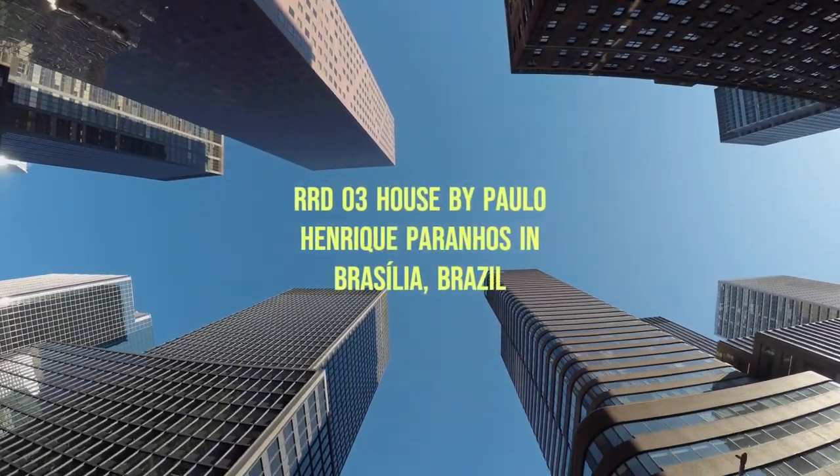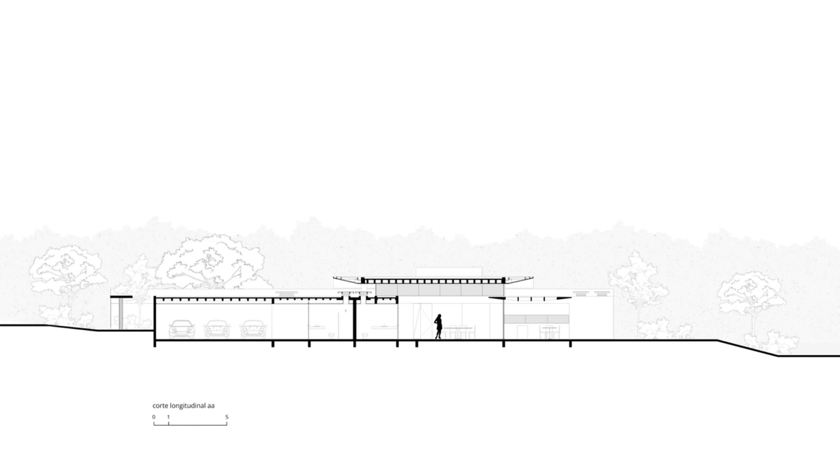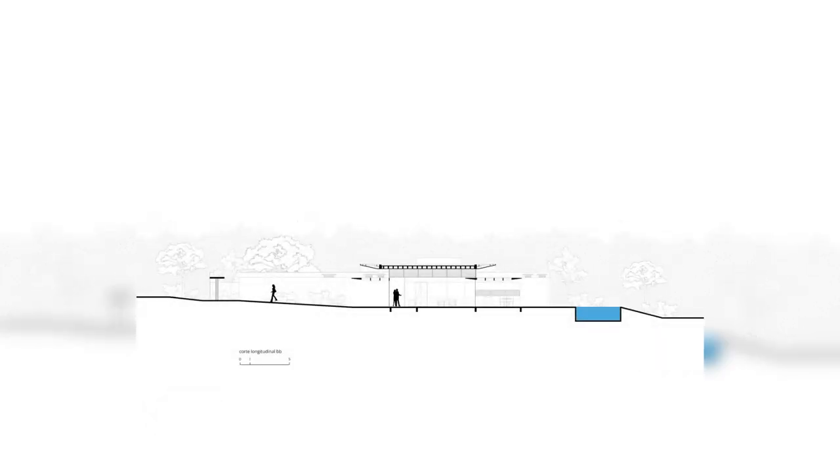RRD 03 House by Paulo Henrique Paranjos in Brasília, Brazil. In a noble residential sector in Brasilia, this residence is part of an architectural ensemble to be built on a farm.